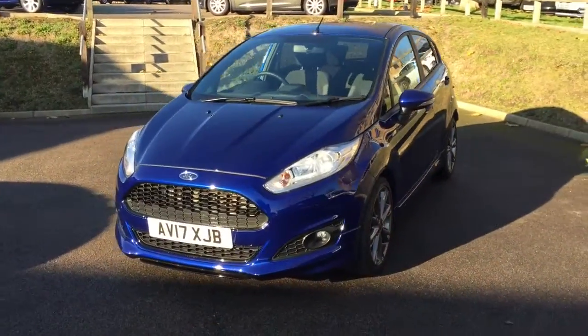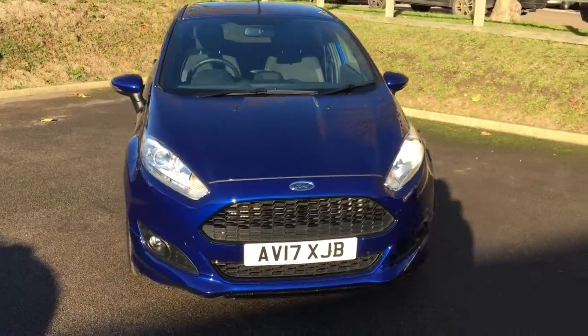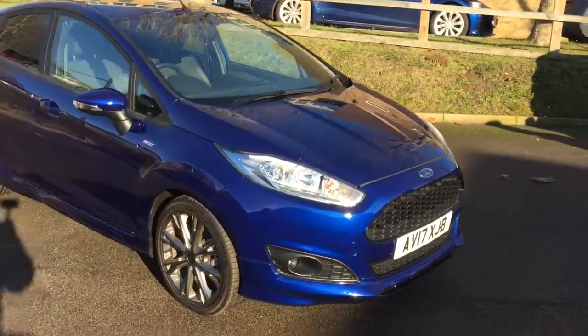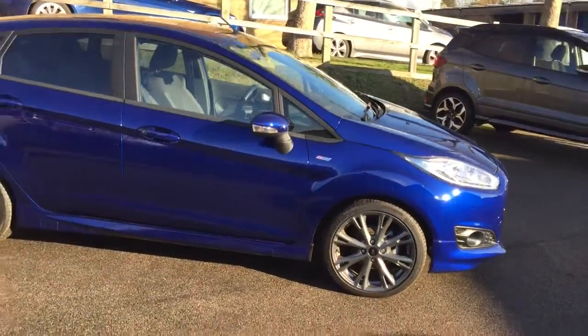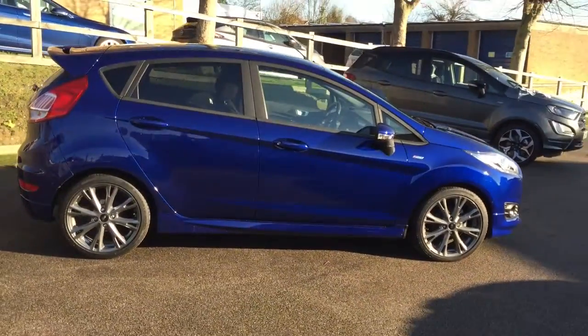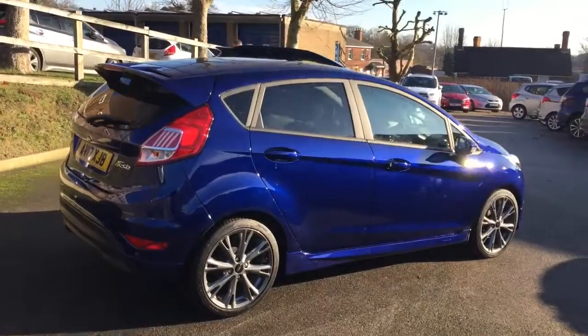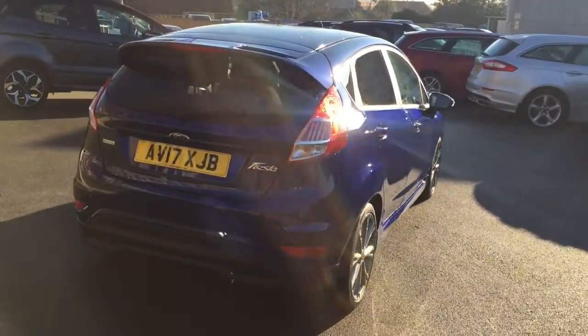Thanks for listening and now it's over to one of my team. Hi, I'm John from the sales department at Hammond Ford. I'm now going to take you around our 2017 17-plate Fiesta 1.0L 100PS EcoBoost ST-line — the five-door version in Deep Impact Blue. It's got the 17-inch rock metallic alloys and it's a one-owner car.